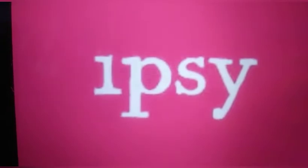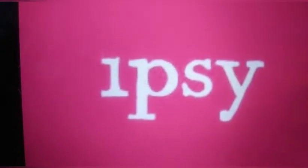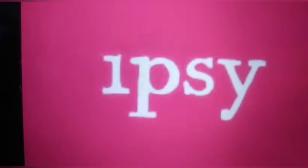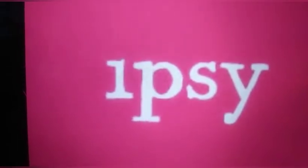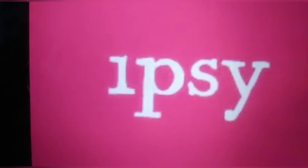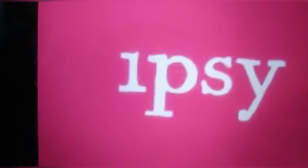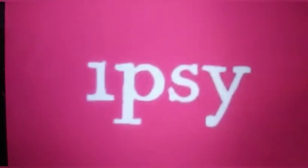Hello everyone and welcome back to my channel. My name is Kyla. If you're new here, be sure to hit that subscribe button to stay up to date on new spoilers and to also be a part of our 500 subscriber giveaway. For this video, give a thumbs up if you like these products and a thumbs down if you don't like them — hate them and wish they were doing something else with your box. So let's get started.